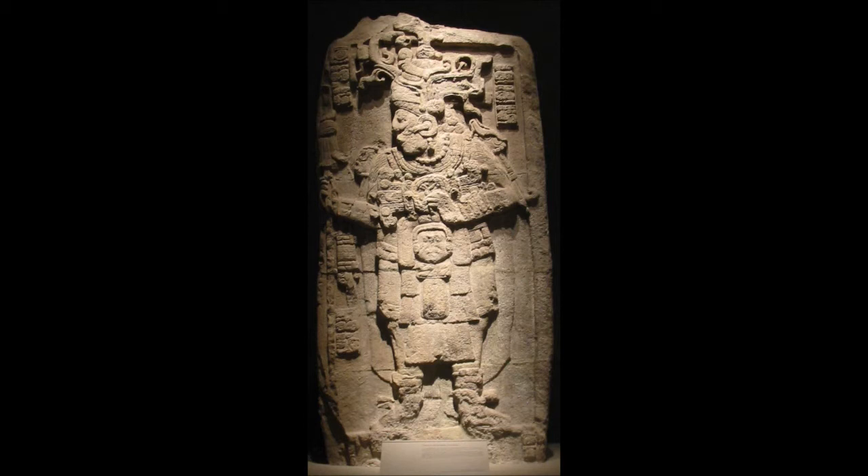Stele were essentially stone banners raised to glorify the king and record his deeds, although the earliest examples depict mythological scenes. Imagery developed throughout the Classic period, with Early Classic stele circa 250–600 displaying non-Maya characteristics from the 4th century onwards, with the introduction of imagery linked to the central Mexican metropolis of Teotihuacan. This influence receded in the 5th century, although some minor Teotihuacan references continued to be used.